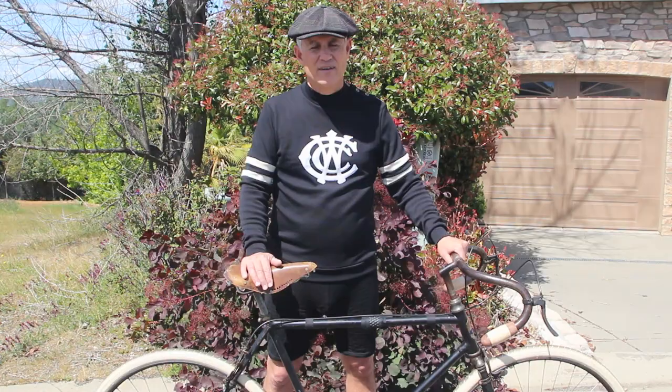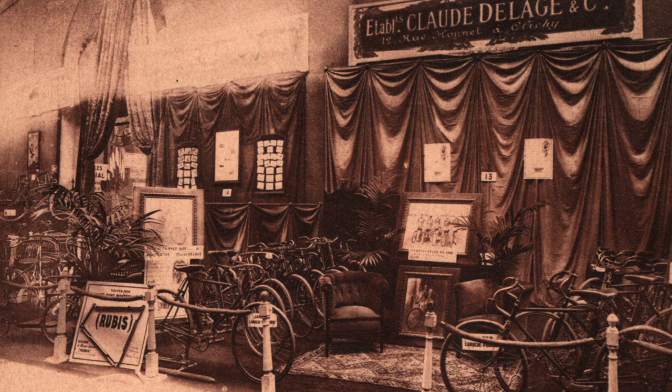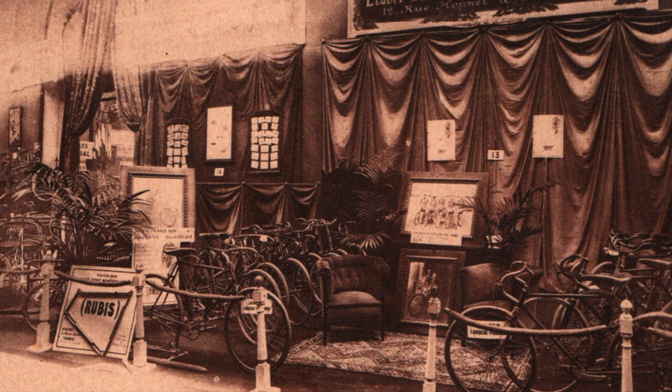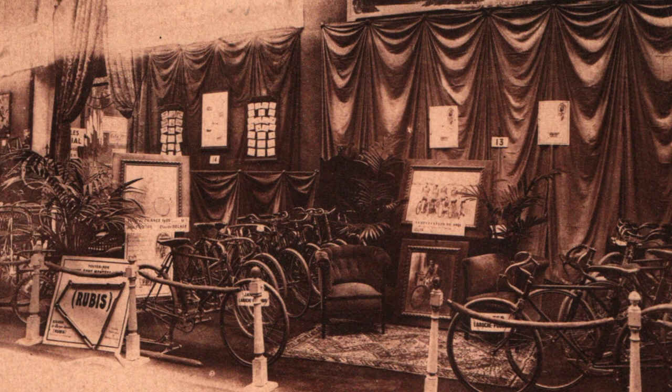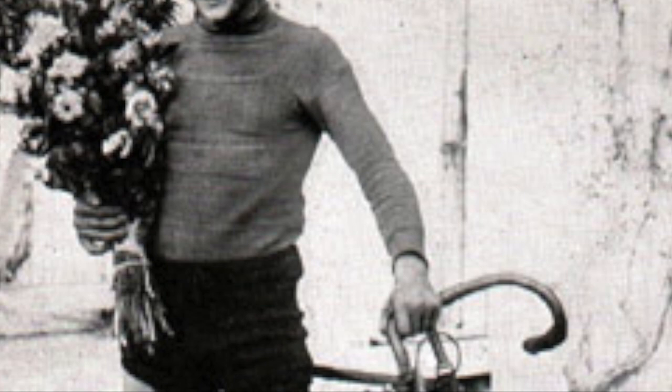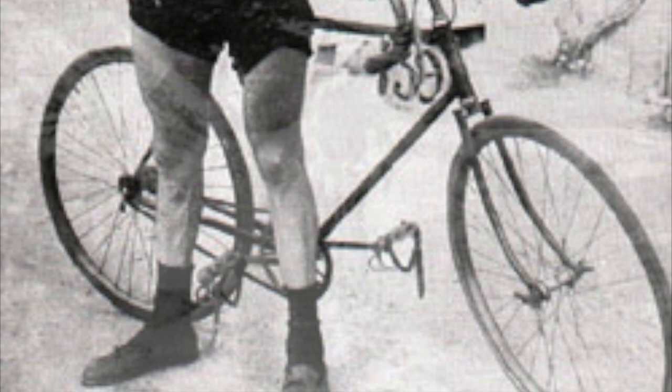Here we see an image of the Claude Delage booth at the 1921 Paris Automobile Show — this was the golden age for Delage. Racers atop Delage bikes had been winning races in France for years, notably the Delage Continental Team. In 1921, riders on Delage bicycles won 11 of the 15 stages of that year's Tour de France. The team was led by Victor Linares, who came in 6th place in 1921 and 5th place in 1922. Here he is on his Delage bike riding a stage in the Alps.